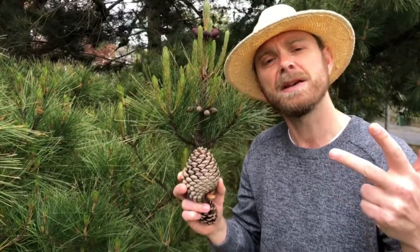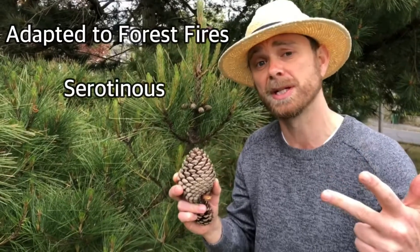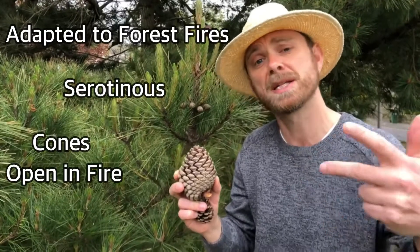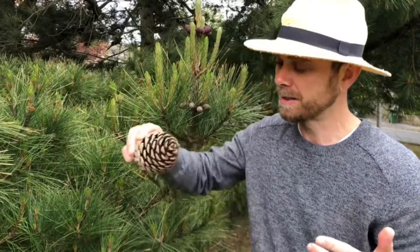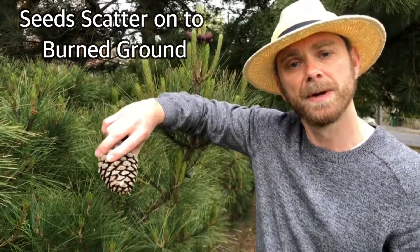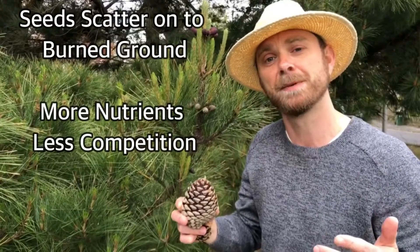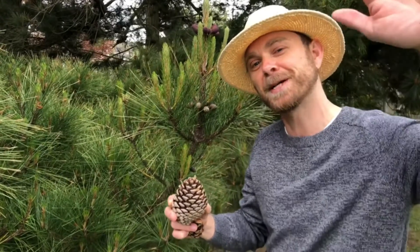And three, it's evolved to make use of forest fires. Its cones are serotinous, which means they open when exposed to fire, scattering the seeds onto the forest floor where there are now more available nutrients and less undergrowth to compete with. Okay, till next time.